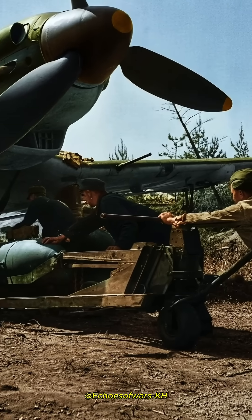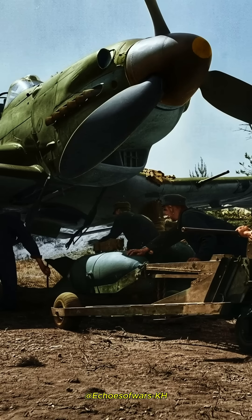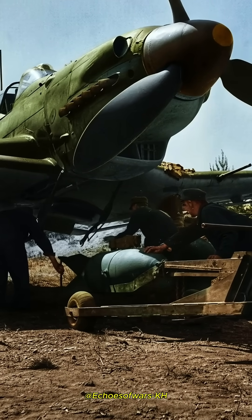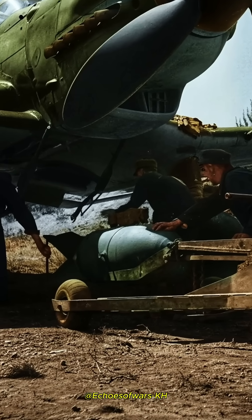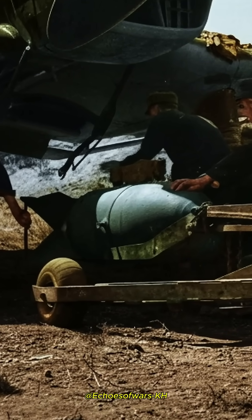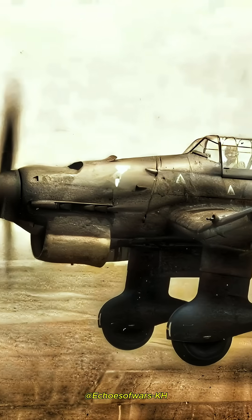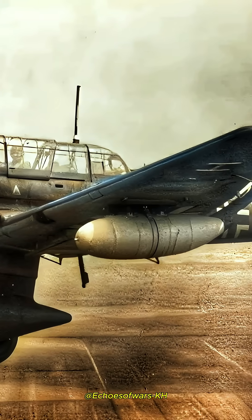Eric Winkle Brown R.N., a British test pilot and commanding officer, said of the Stuka: 'I had flown a lot of dive bombers and it's the only one that you can dive truly vertically. Sometimes with dive bombers, maximum dive is usually in the order of 60 degrees. When flying the Stuka, because it's all automatic, you are really flying vertically. The Stuka was in a class of its own.'